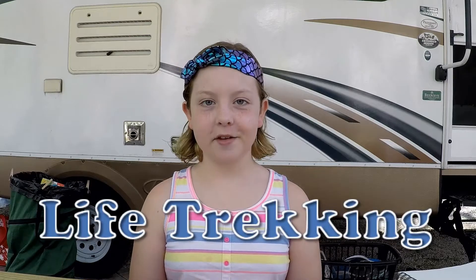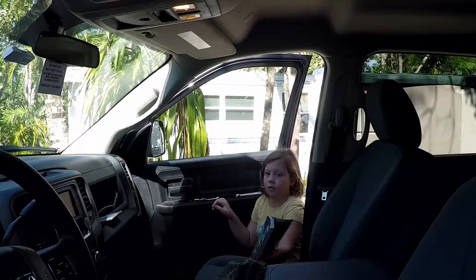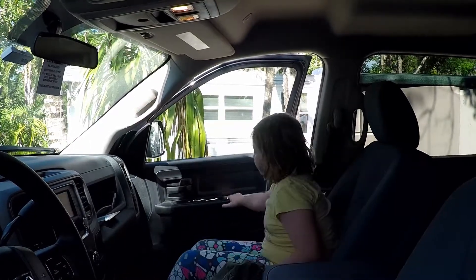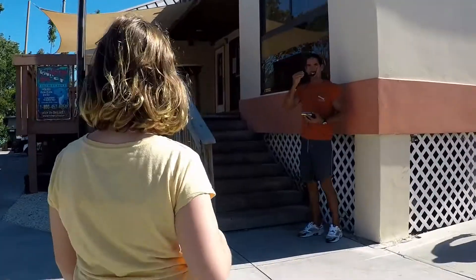Welcome back to Life Trekking. We're in Key Largo and I'm about to do my scuba checkout dives. This is the second part of our scuba certification videos, so if you missed the first part, go ahead and check that out. I'm heading off for my certification dives with Rainbow Reef Dive Shop in Key Largo, Florida.